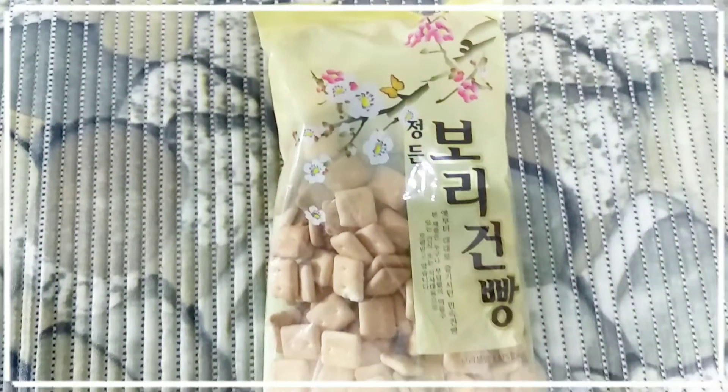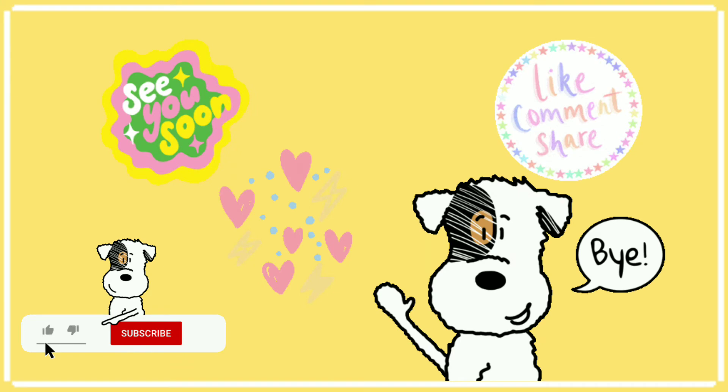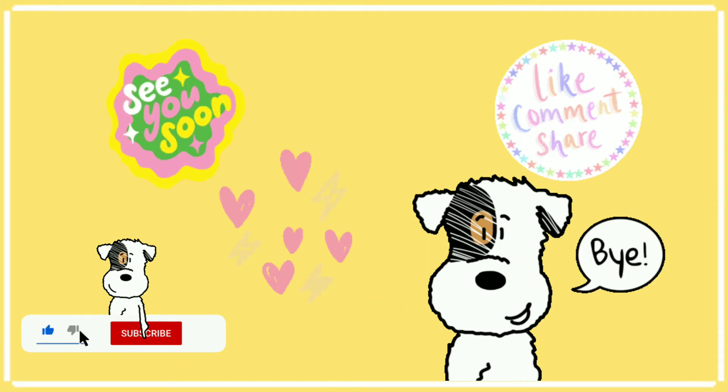Hope you liked this video. If you did, please like, share, and comment, and please subscribe to my channel for more such videos. Till then, bye bye!